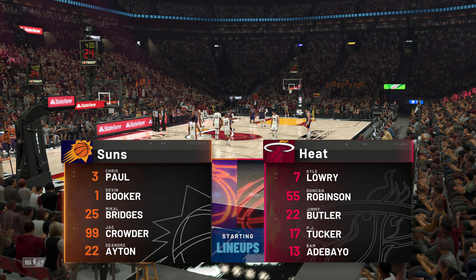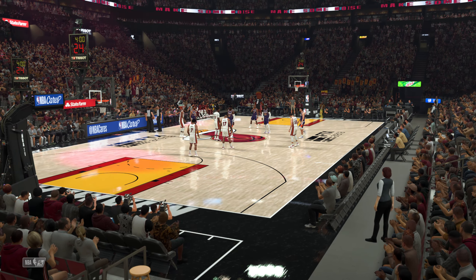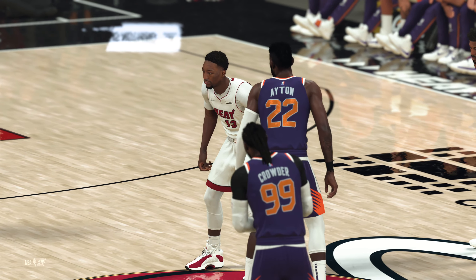And for the Heat, at the forward slots, Butler and Tucker. Manning the backcourt, it's Lowry and Robinson. And it's Adebayo in at the 5, down low.